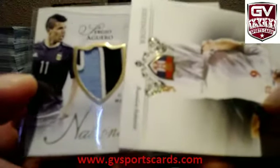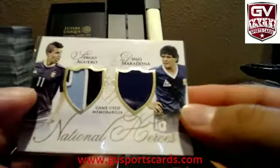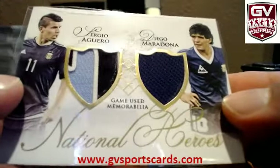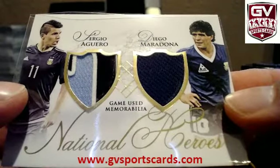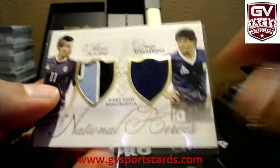Back to back. That was a one-color this time on the Maradona. So you got part of the three-color patch on Aguero this time. Now the jersey's blue on this one. Boca Juniors.